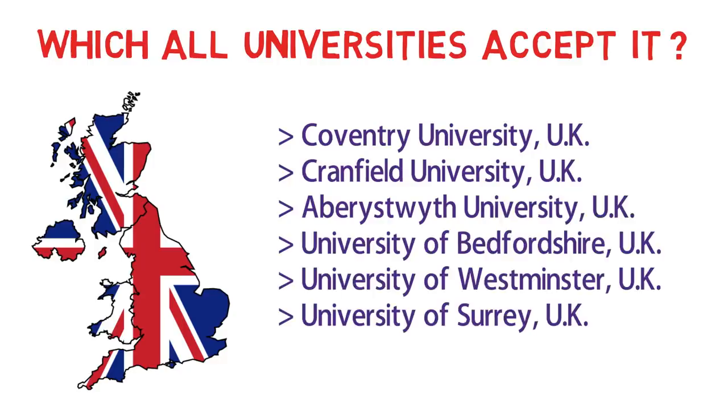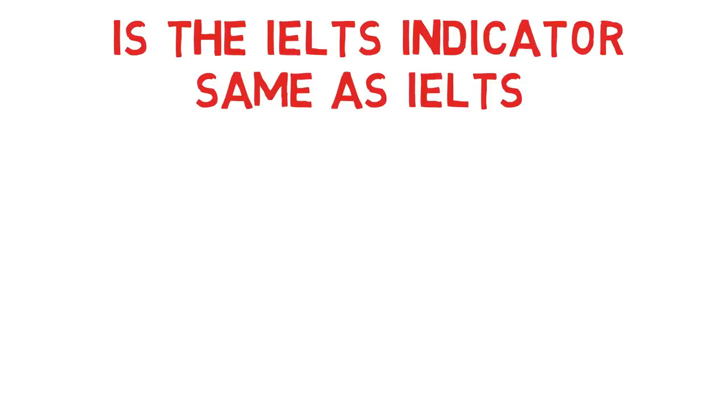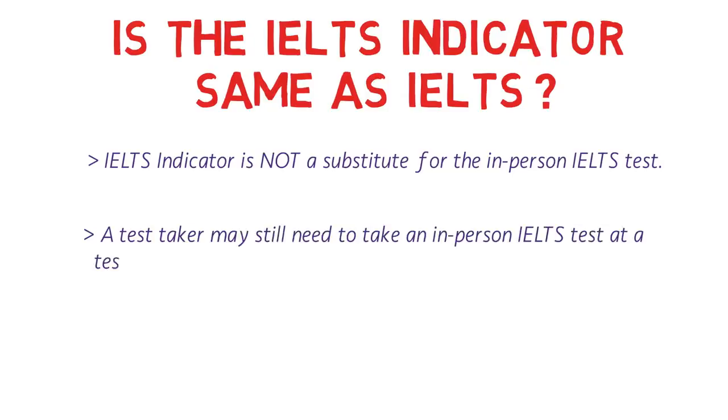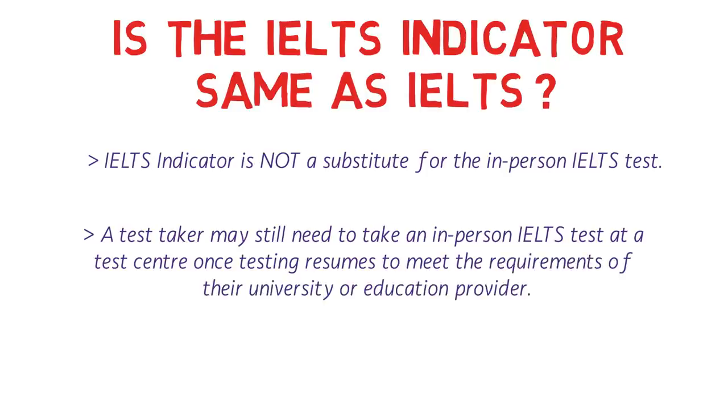Don't forget that IELTS has got strong roots in the UK — it was actually established in the late 1980s in the UK. Now the very important question: is IELTS Indicator the same as IELTS? To be very clear, IELTS Indicator is not a substitute for the in-person IELTS test — please note that it is definitely not a substitute. A test taker may still need to take an in-person IELTS test at a test center once testing resumes to meet the requirements of the university or education provider. These lines I have copied from the official website of IELTS, that is IELTS.org.